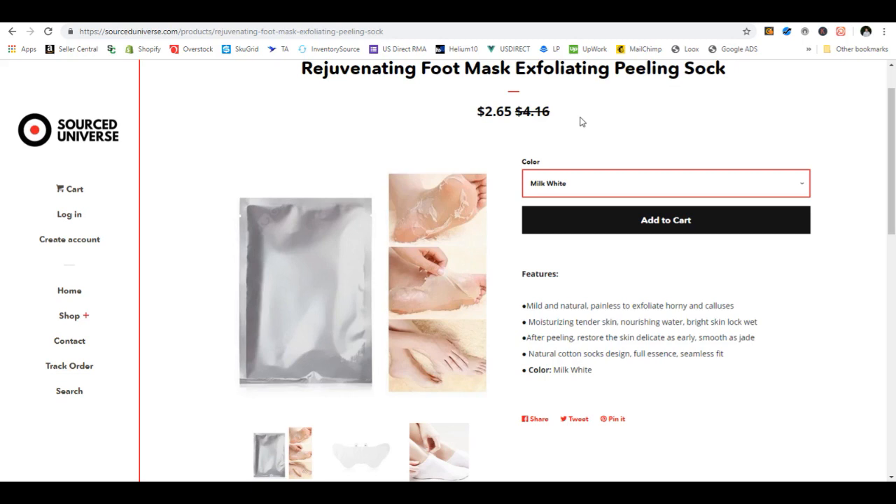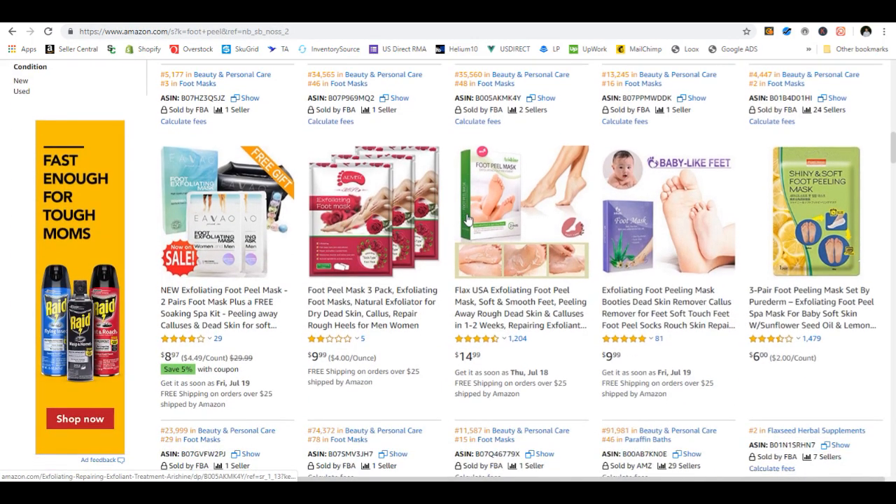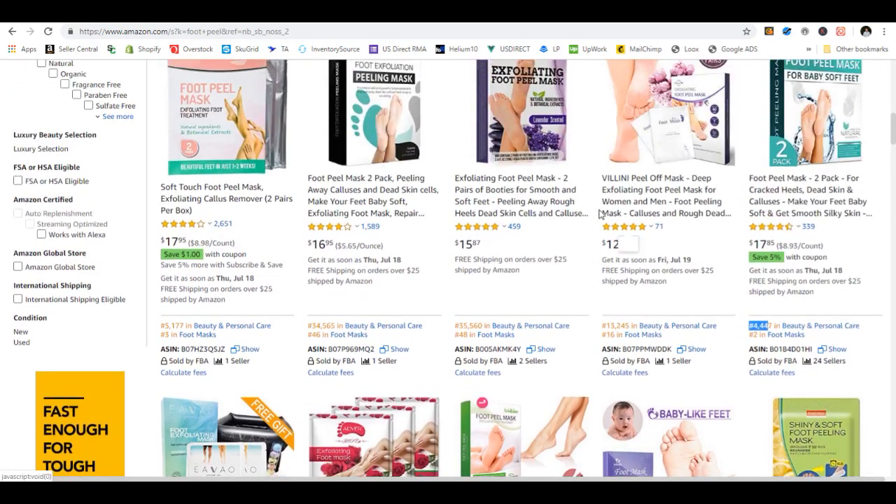With an original listing I always like to go for at least 20% profit — for piggyback I go for at least 10%. To make 20% profit on a $6.70 cost, we need to sell for at least around $8. We just looked and all these are between $10 and $20. Sales ranks are really good — the $9 one is ranked 5,000, the $10 one is 13,000. There are a lot of these products doing extremely well.